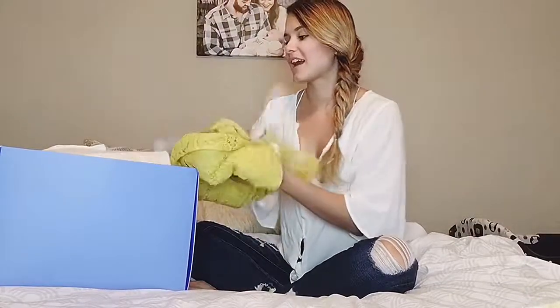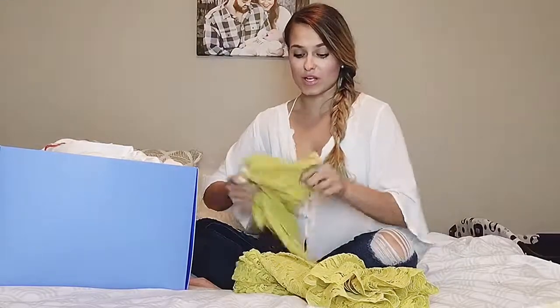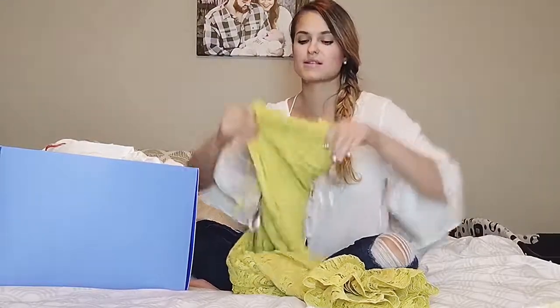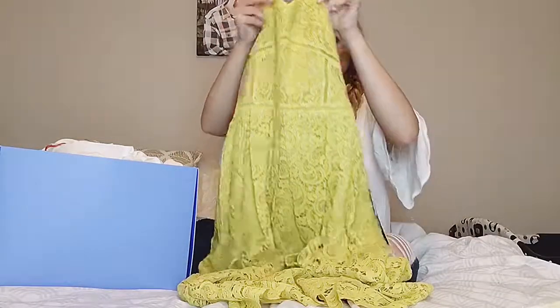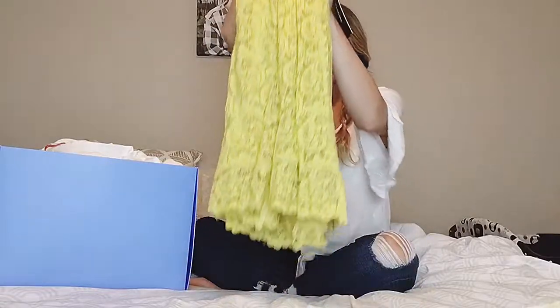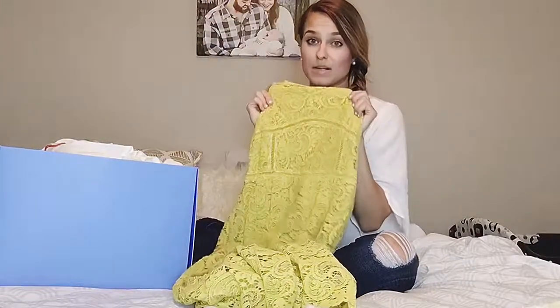Okay, so first thing I'm going to show you is my favorite thing out of the whole box and the one thing that I'm keeping. And it is this really cute lace dress. You can see the detail is so pretty, and it's a really good length as well. I'm so excited to wear this to a summer wedding.